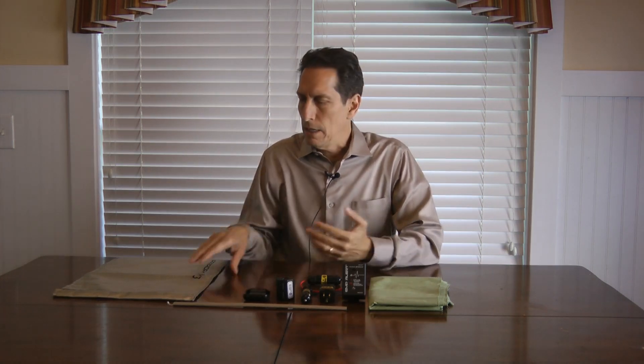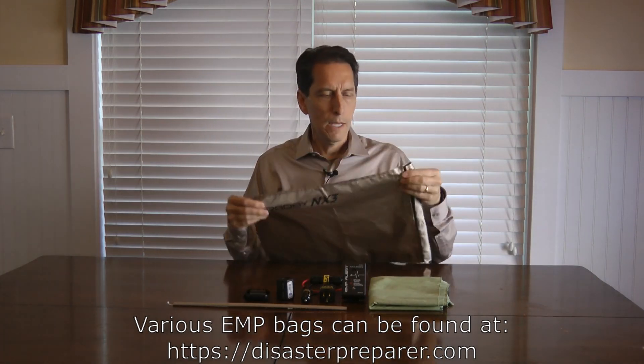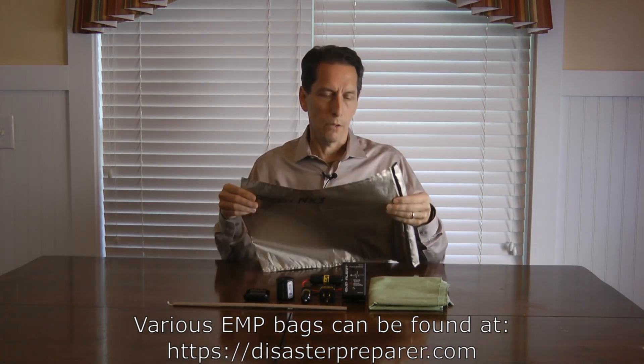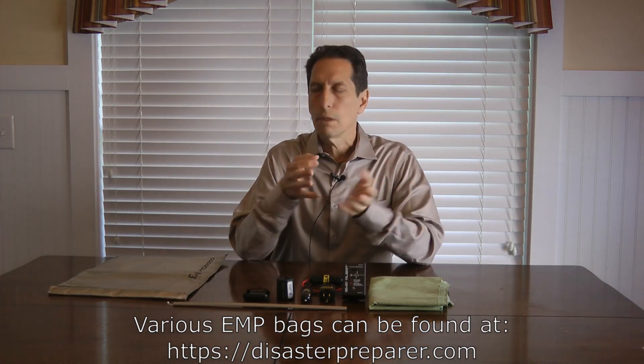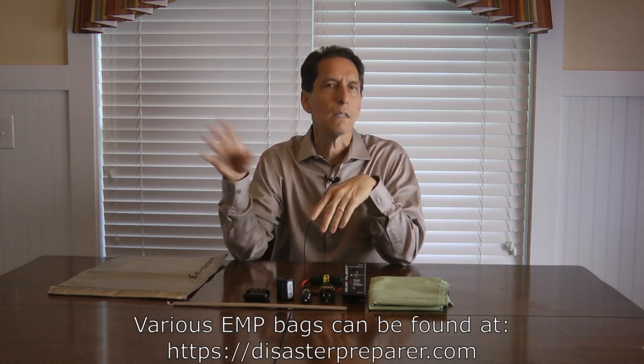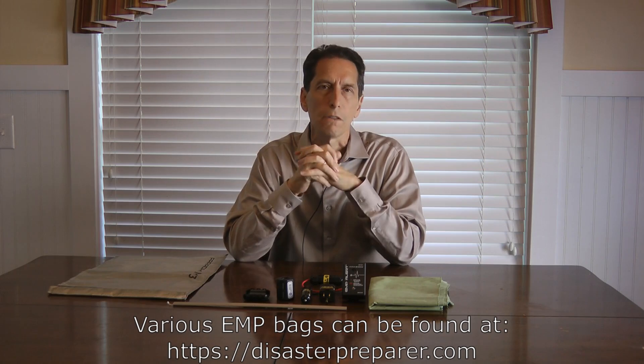How do you go about protecting those electronics? If the device is small and doesn't have to be plugged in, you can simply store it in some kind of conductive enclosure. A really convenient way is to use EMP bags or shielded bags. I have one here from Faraday Defense — it's a nice multi-layer bag with a Velcro top that offers excellent shielding. You just stuff your electronics in the bag, seal it up, and set it away. The energy that gets inside those bags is very, very small.